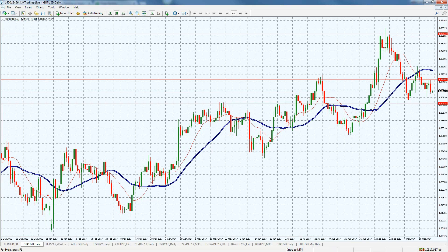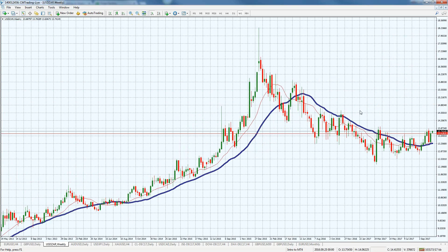Looking at the USD/ZAR — this is a weekly time frame. We're trading at the top of this range at the 1370 level. We've been in this range for several months now and haven't solidified on the upside. We may actually see a breakout, so keep an eye on this. With the JSE getting higher and the dollar getting a little bit stronger, we may see a breakout here.